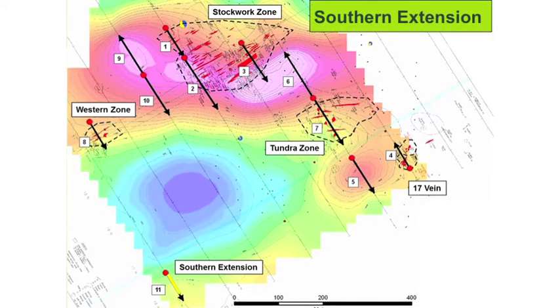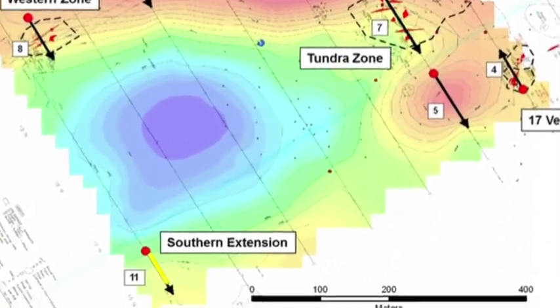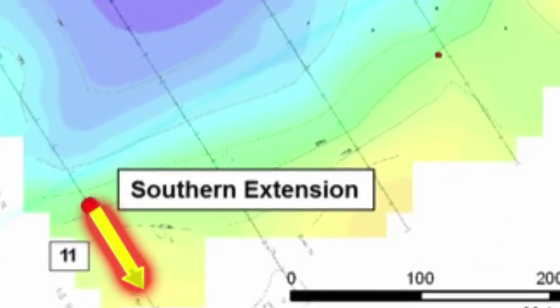Based on success of this drill program, we have an 11th hole planned called the Southern Extension. There is no outcrop in this area — this is an anomaly based purely on geophysics. What we think is happening is we've got an entirely new zone starting that's just on the edge of the map. We'll drill this, and secondly we'll do a little bit more geophysics to see if there is an extension of the mineralization.